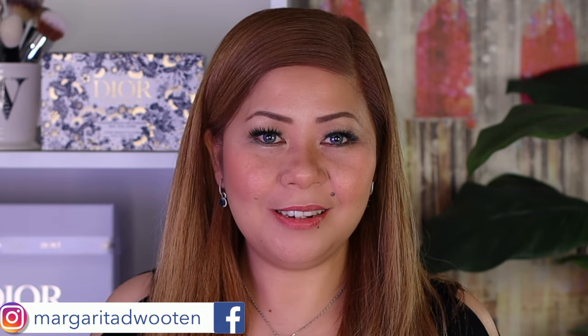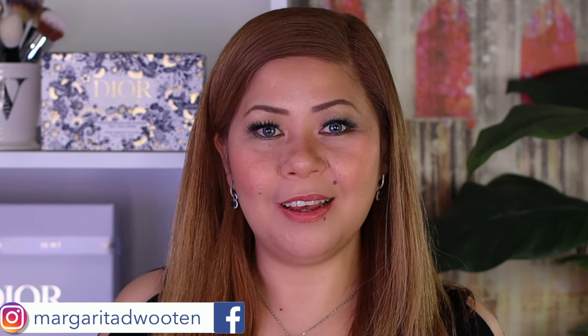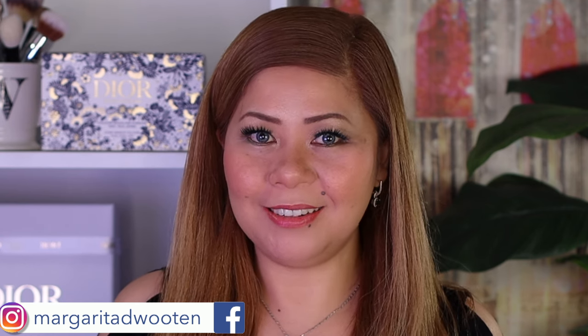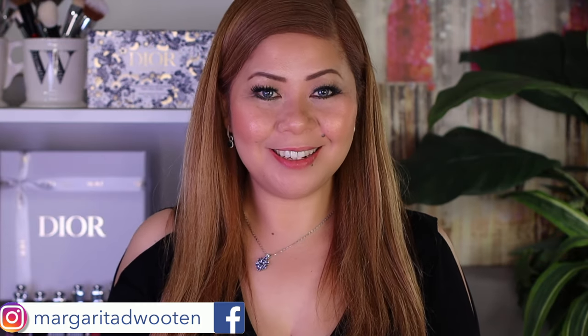This is the complete makeup look for the Cosmic Eyes palette. I'll just add liner and mascara since I already have lashes on, and I'll be right back.